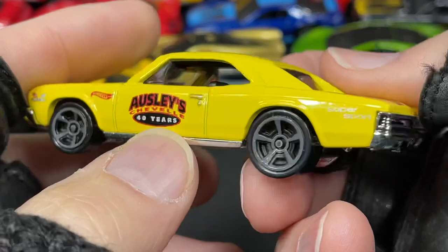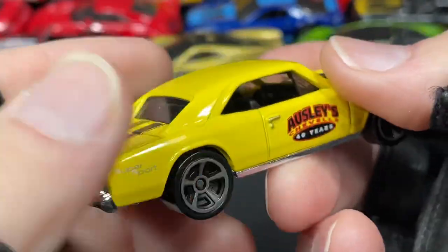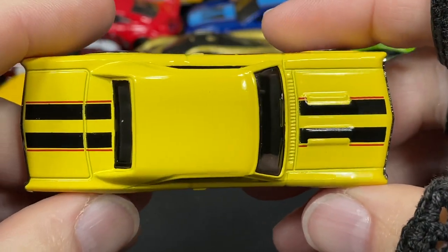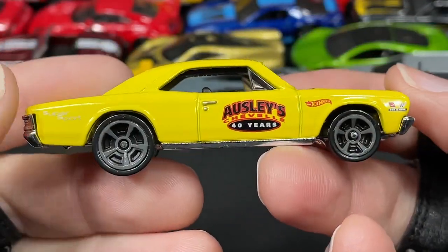The B Case cars came and went — I got there late and there were only two left on the pegs. No matter what they were, I was taking them. Gotta have some B Case cars in my hands.